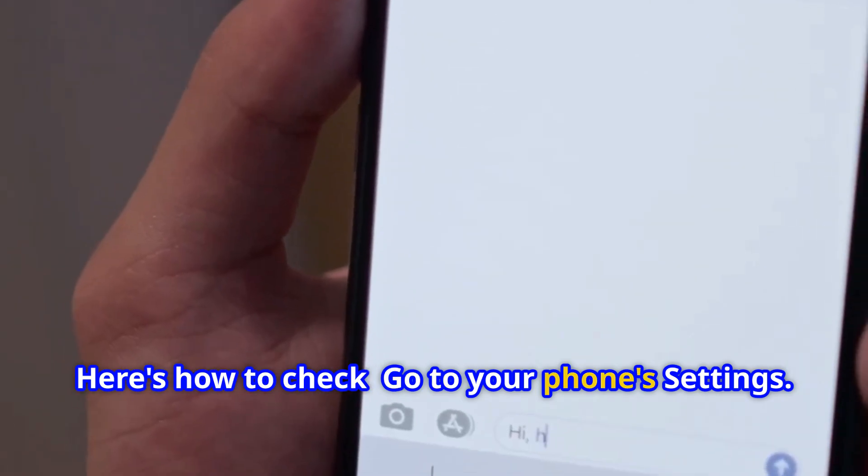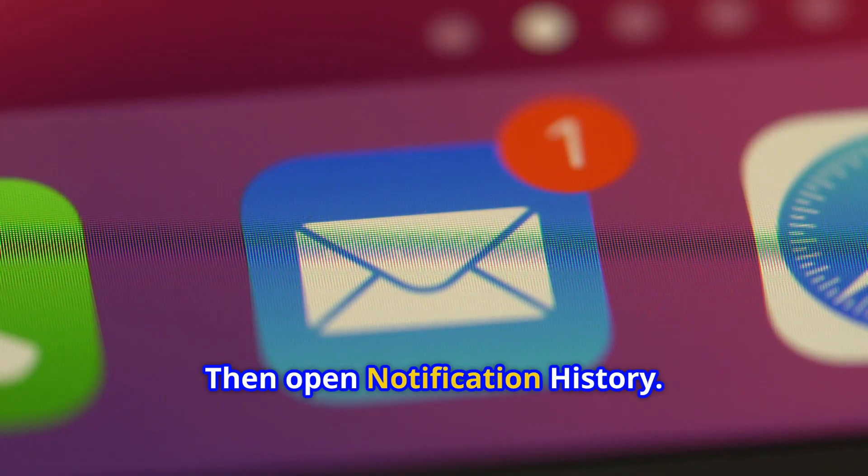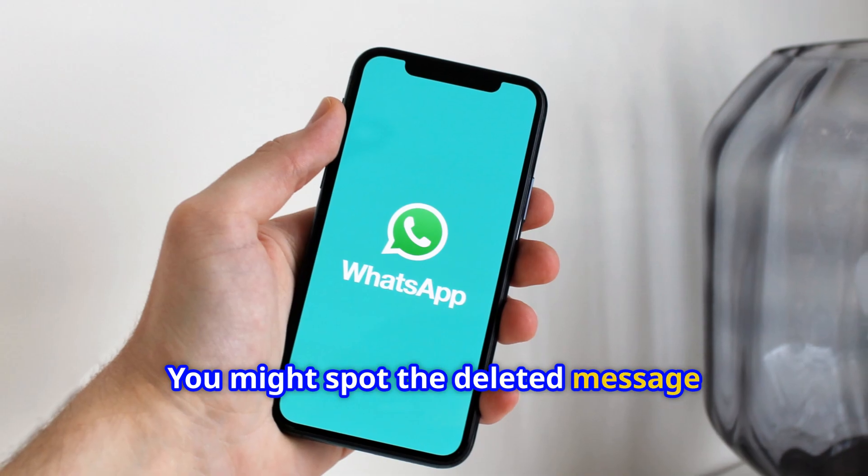Here's how to check: go to your phone's settings, tap on notifications, then open notification history. If it's enabled, scroll through — you might spot the deleted message lurking there.